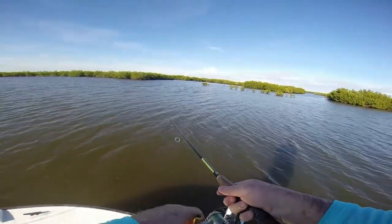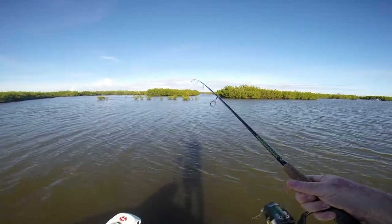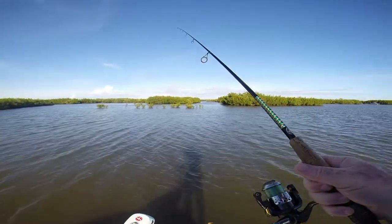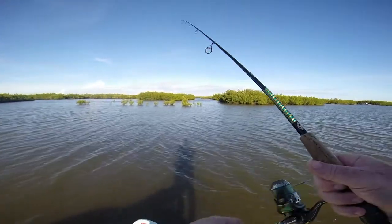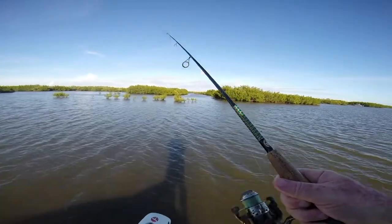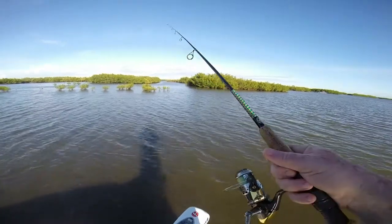I've caught redfish back here before. In fact, I just caught an oyster bar. Lovely. See if I can get my swimming mullet bait back. I don't know how close I can get to this oyster bar. I'm up on it now. The water's so shallow back here.